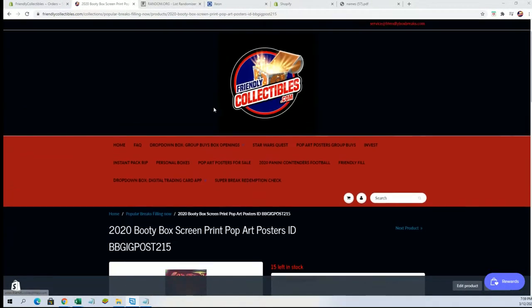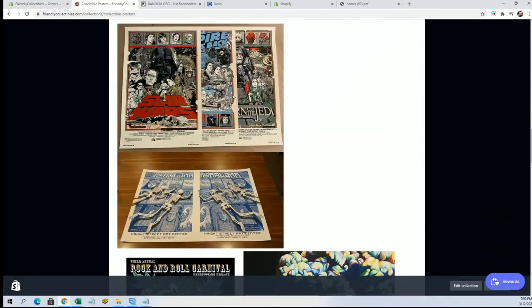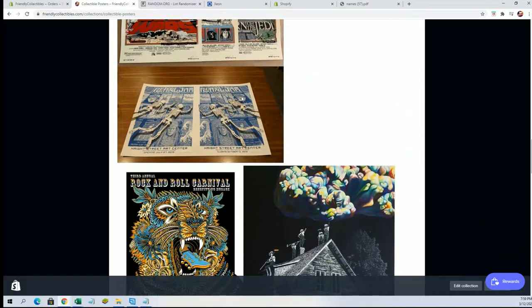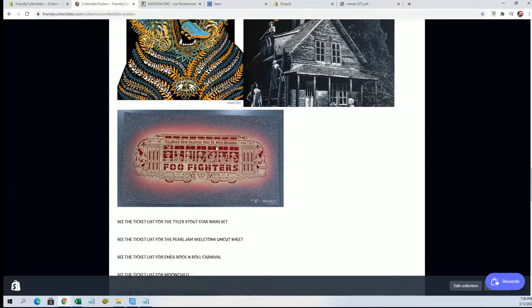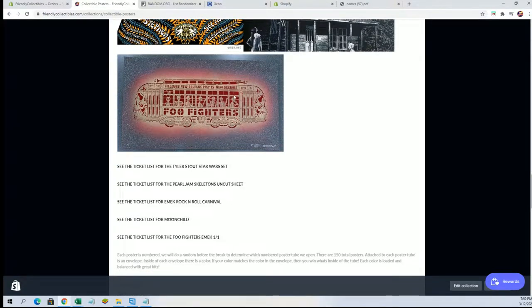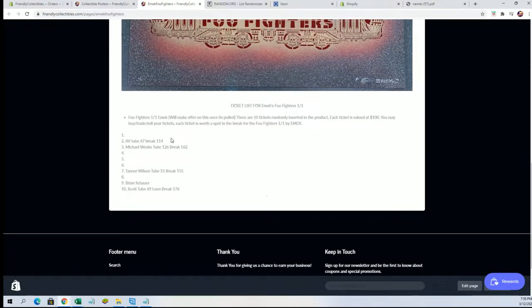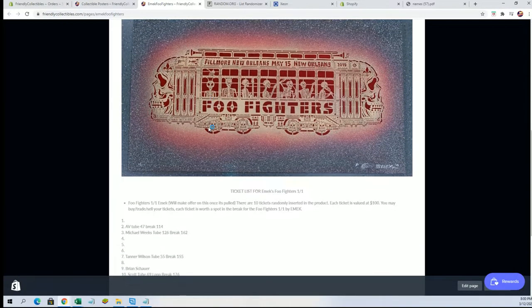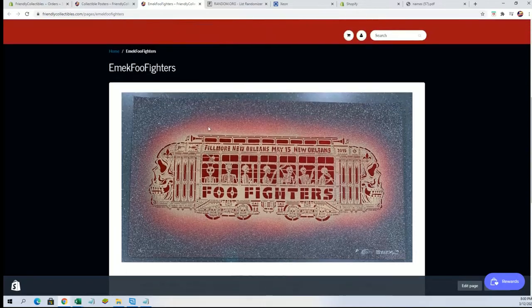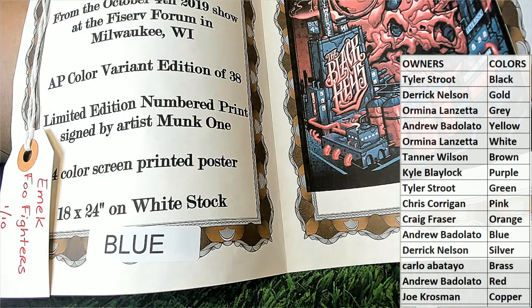Still plenty of chances guys at the Star Wars set and the Pearl Jam. Drew here got a spot at a chance at the Emic Foo Fighters 101, which is right here — I'm about to put your name right there, man. You'll have a chance at that bad boy. Very good guys, that is Pop Art Posters. Let's do some more.